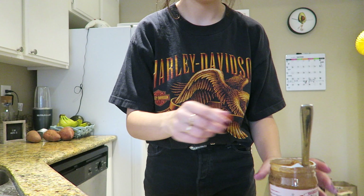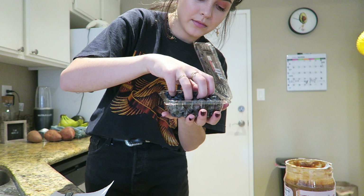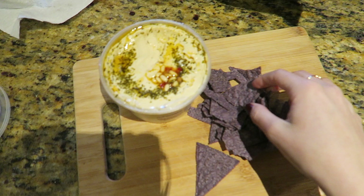Starting off with Tuesday morning, I had two whole wheat waffles — the extra whole grain ones that I love — with some crunchy almond butter from Trader Joe's, and then I sprinkled on some blueberries. I'll usually just do whatever fruit I have on hand, but sometimes I'll do maple syrup too. And then you can see in the corner there, I also had a Synergy Trilogy Kombucha.